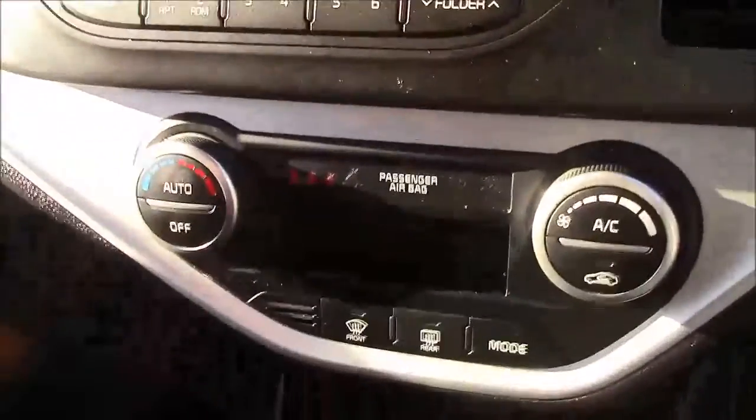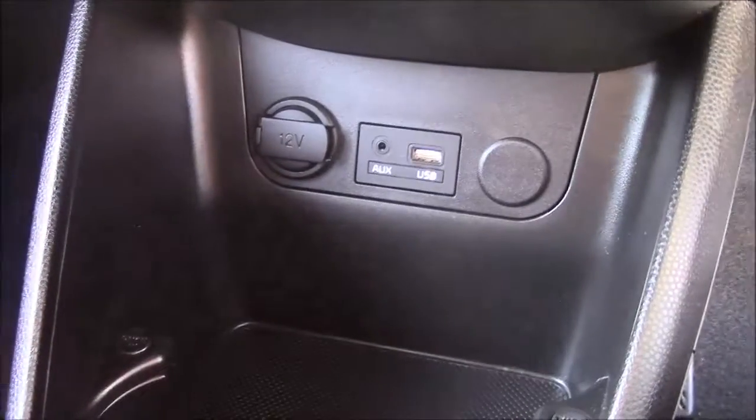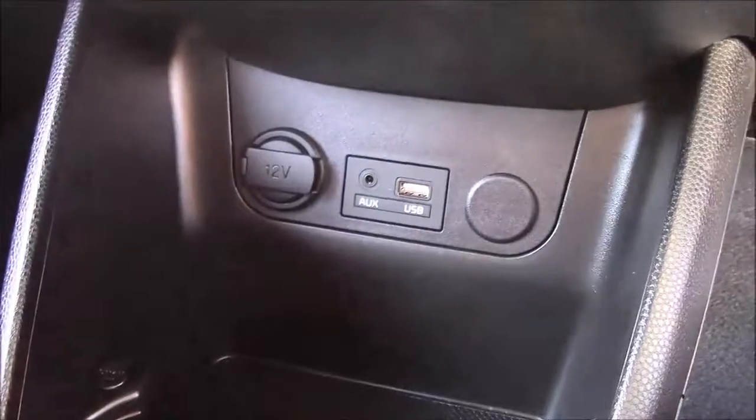Moving down, you'll find your dual-climate control settings, and below that you'll find your various power outlets, such as your auxiliary port, the USB port, and a 12-volt power socket for the use of all your gadgets.